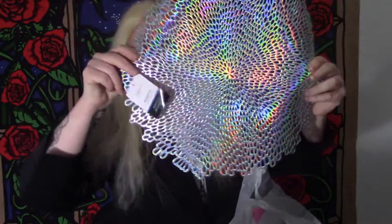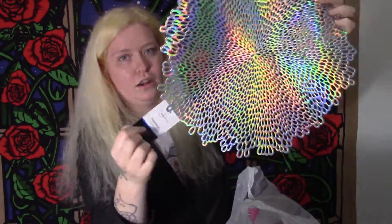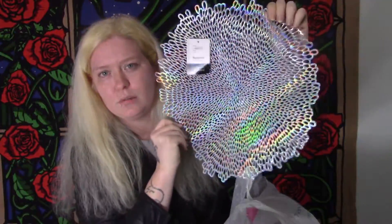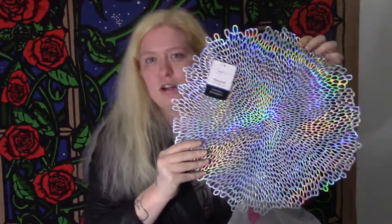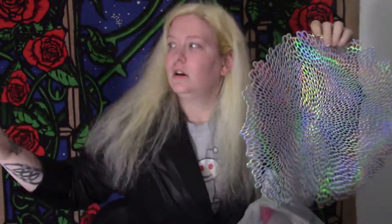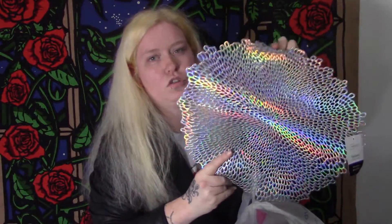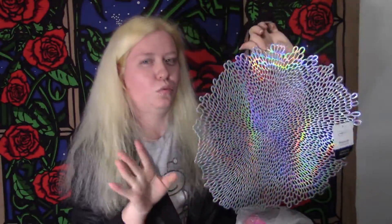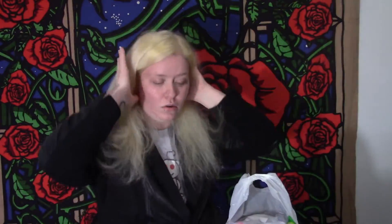Up next is clothing and some decor. I got this holographic placemat for one dollar — I didn't even know it was a placemat until I read the tag. My boyfriend asked if I would put it up in my office as decoration because it looks cool. I'm thinking about hanging it on the wall or maybe incorporating it into a new backdrop for videos. I'll play around with the idea.